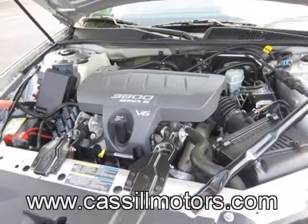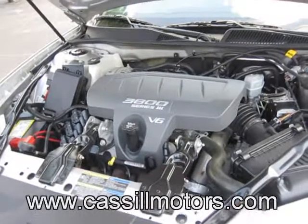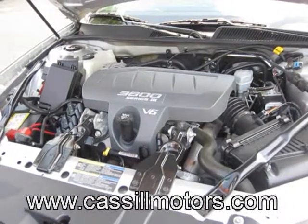Take a look at this motor, folks — it is sparkling. This car has been well maintained. Like I said, it's a local trade-in. 3.8 liter motor, the 3800 series — one of GM's best motors they ever built for reliability and performance.